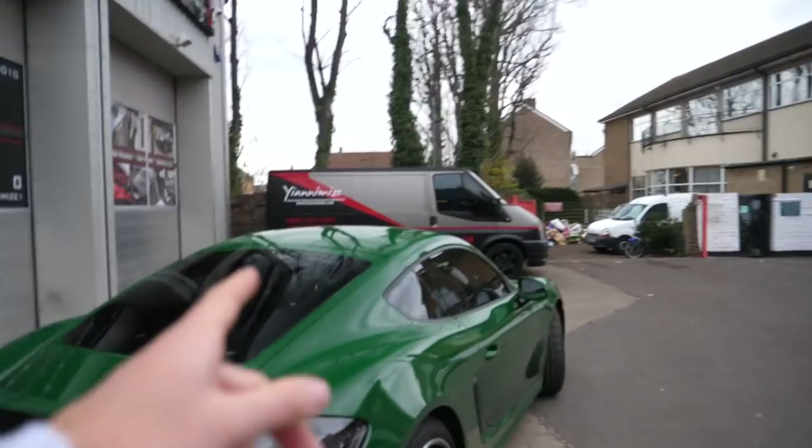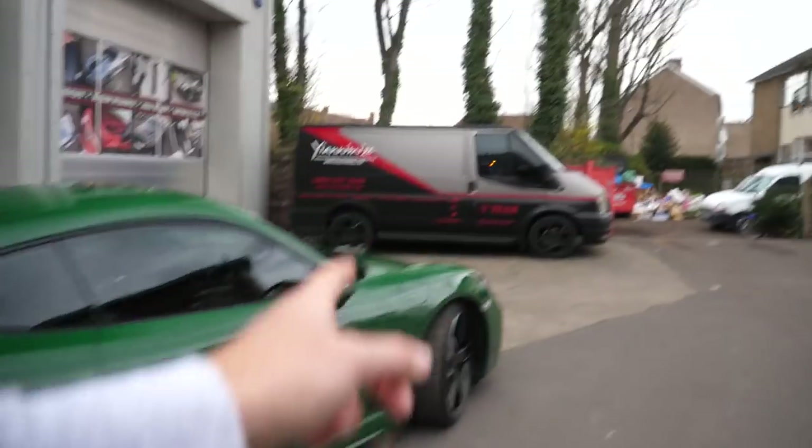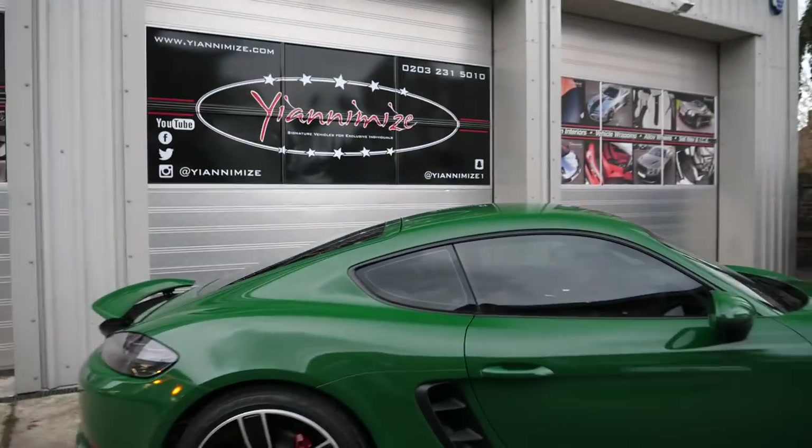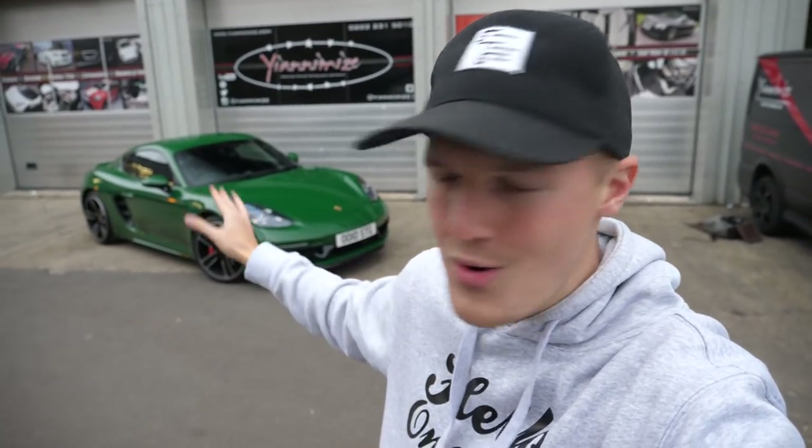And then of course the final addition was the tinted windows. I've got tinted rear tail lights, tinted front lights, all the black bits — I just thought it made sense to tint the windows as well. I could not be happier with the way this has turned out. The wrap looks like paintwork. Honestly, the guys down here have done such an amazing job. It is liquid smooth.